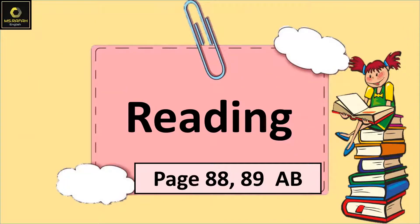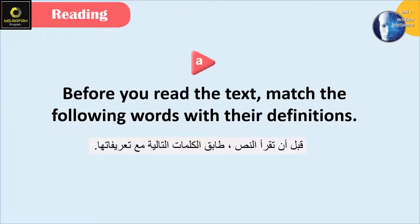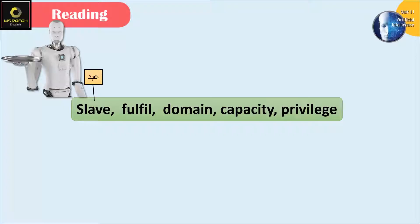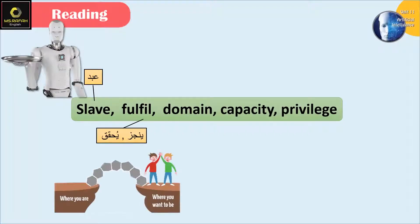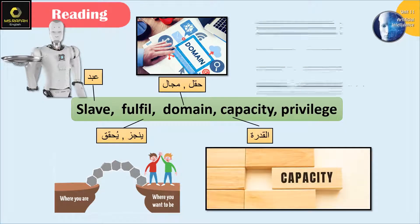Reading, page 88. Question A: Before you read the text, match the following words with their definitions. The words are: slave, fulfill, domain, capacity, privilege.